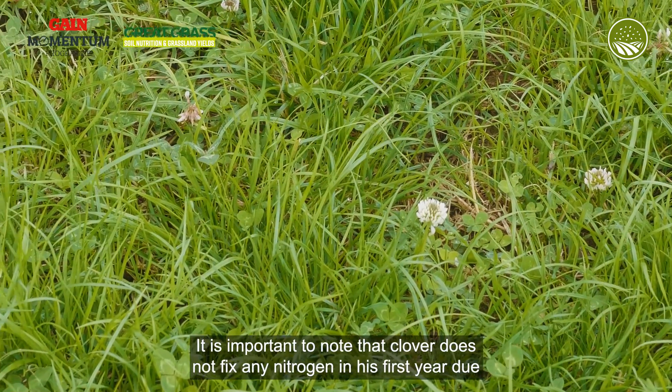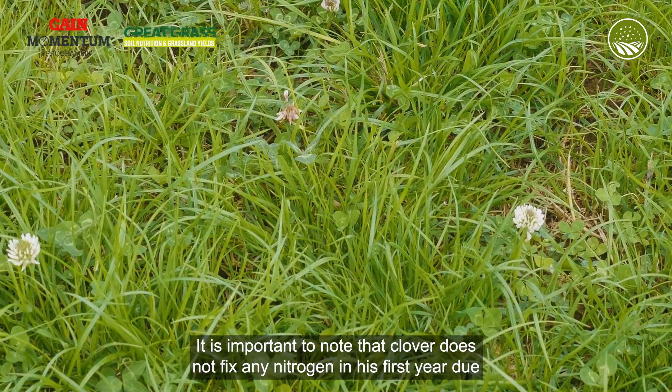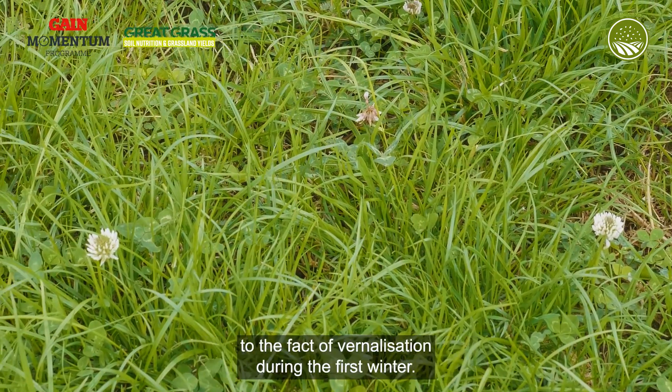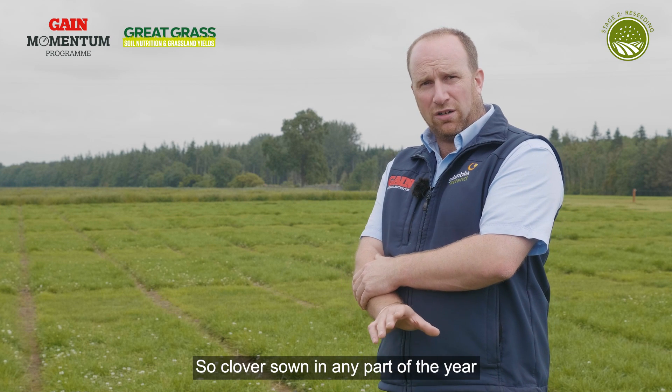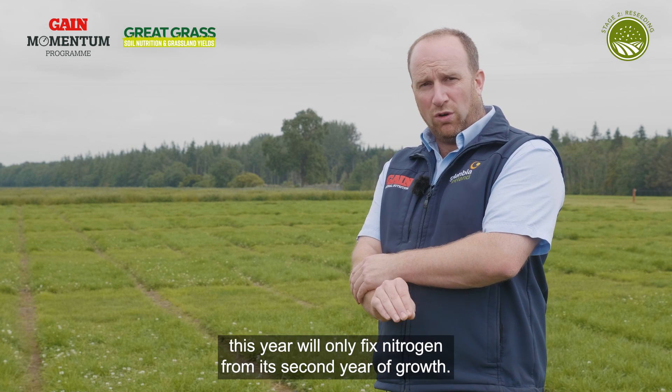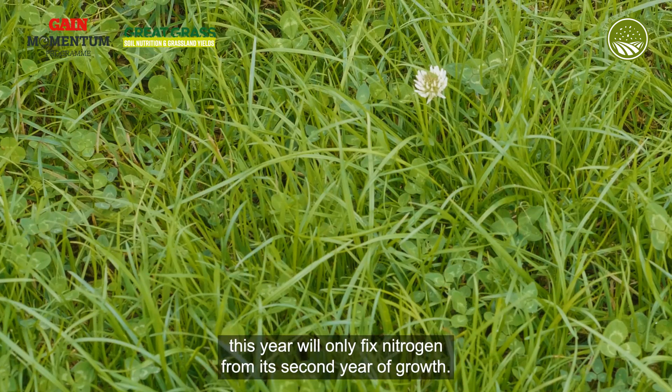It is important to note that clover does not fix any nitrogen in its first year due to vernalisation during the first winter. So clover sown in any part of the year this year will only fix nitrogen from its second year of growth.